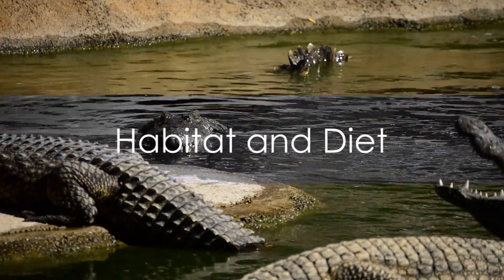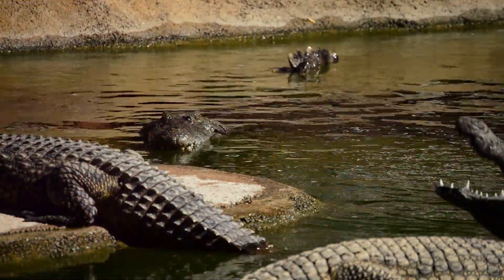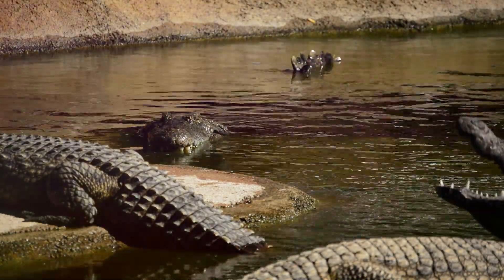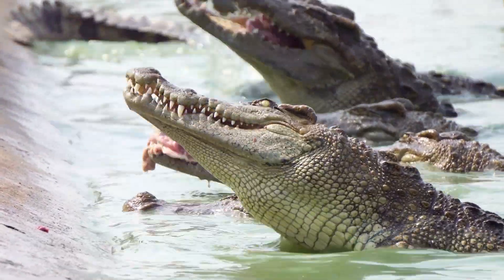So, where can you find these incredible creatures and what do they eat? Crocodiles are quite versatile in their choice of habitat, calling rivers, lakes, wetlands, and even brackish water their home. Their diet is equally diverse. As apex predators, they feast on a variety of meals that include fish, birds, mammals, and yes, even their own kind.